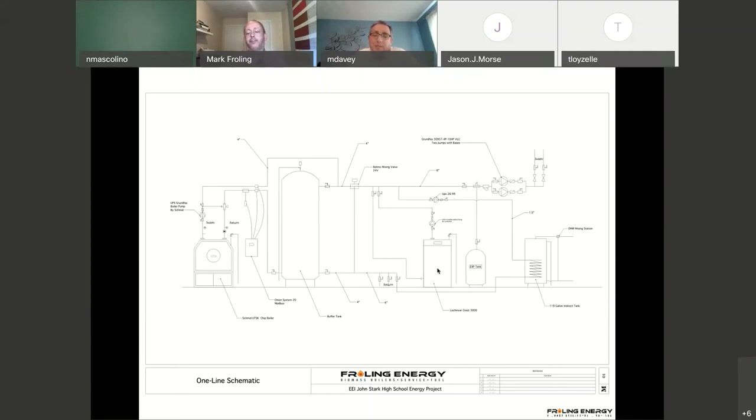Dried chips made this project go — if it was pellets, the energy cost probably would have been too high, and if it was green chips, the infrastructure costs would have been too high compared to the oil usage. So the sweet spot for this facility, when we looked at all the different options, was the dried chip.